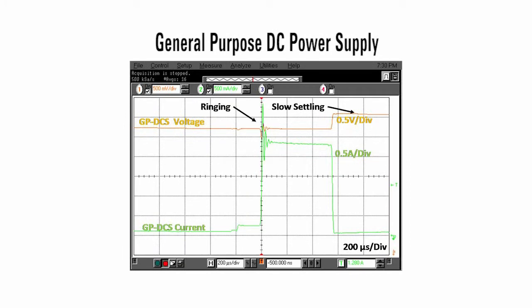Also, feedback regulation has finite response time, which leads to transient voltage drops and overshoots during loading and unloading transitions. This screenshot shows the same measurements made as before using a general purpose DC power supply in place of the battery. The voltage response is very different, and the resultant current drain ended up being 10% higher than when using the battery.